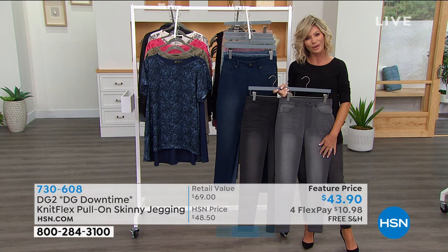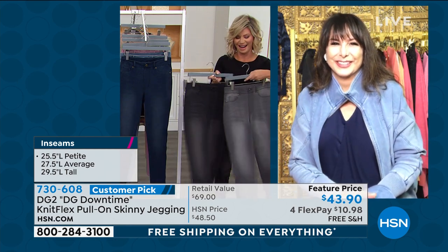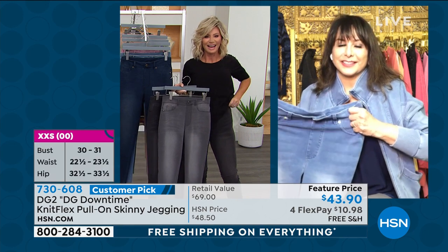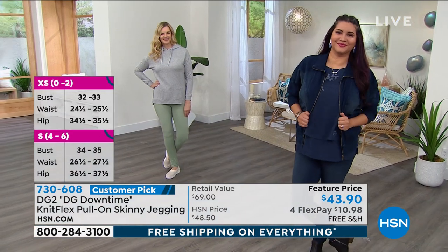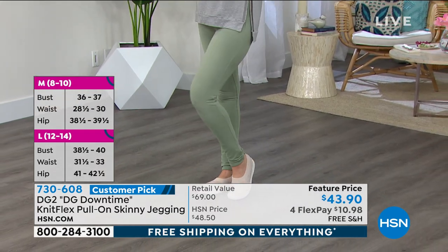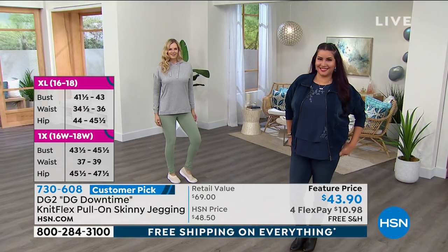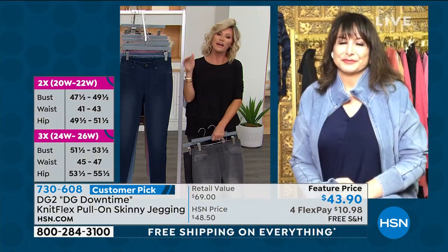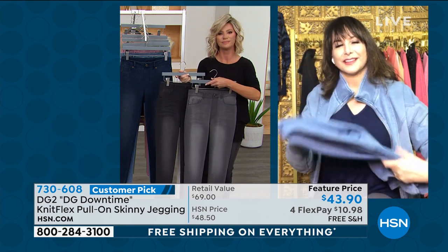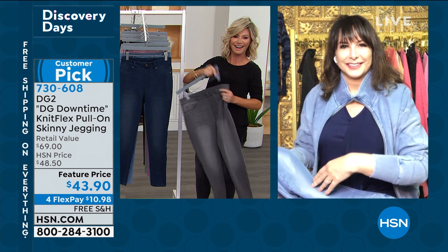We're going to head out to our phones — Diane's giving us a call from California. Hi Diane, welcome to HSN, you're live! She says she got the cowl neck top in sage, and yesterday she got the fringe jeans in sage and the jacket in sage with the trim — that was darling. She's been with Diane Gilman since 2014. For all our new shoppers — what do you love about Diane? She says it's the quality, the fit, the last, the style.